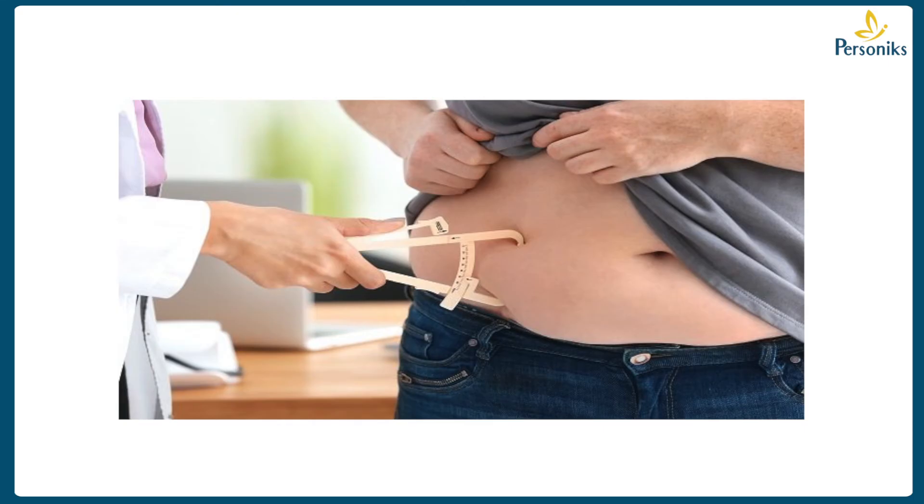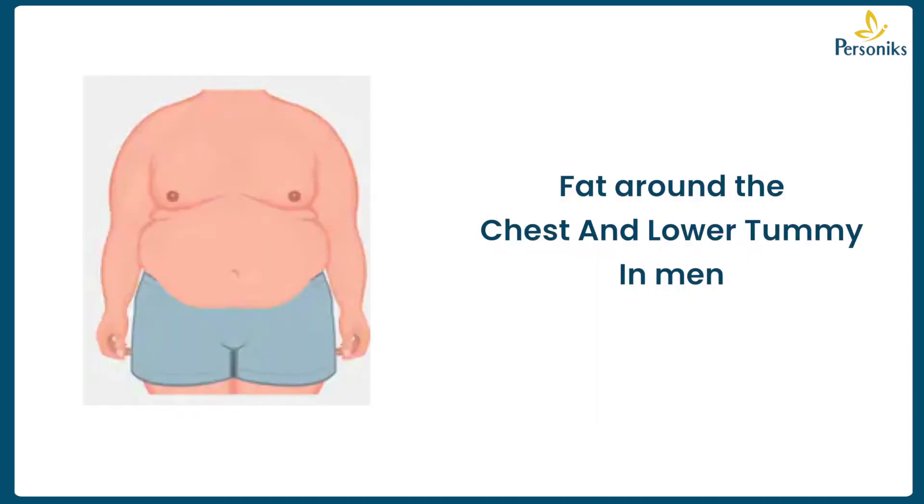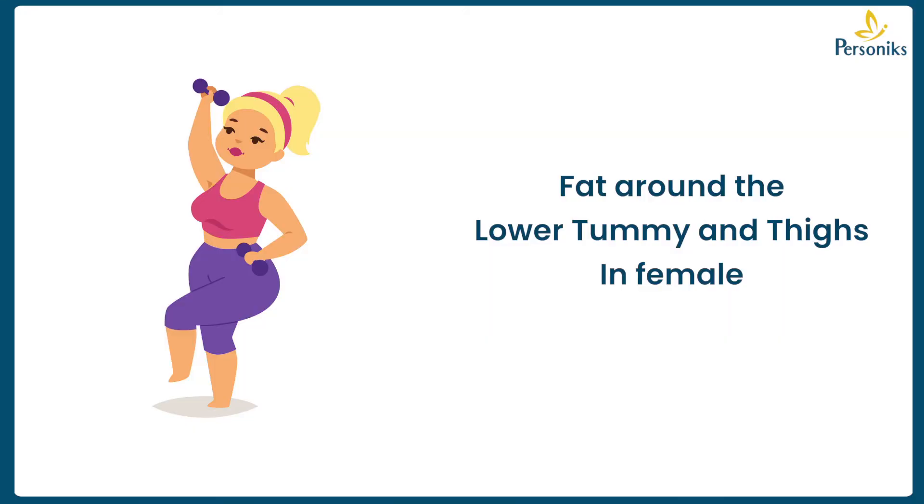At Parsonics, in my day-to-day consultations, I see a lot of gym-goers — both male and female — visit me for localized pocket collections of fat, especially in men around the chest and lower tummy, and in females mostly around the lower tummy and thighs, which we call resistant fat, fibro fatty tissue, or cellulite.